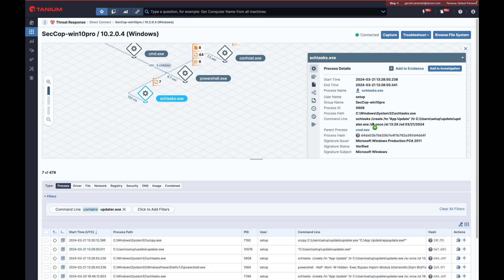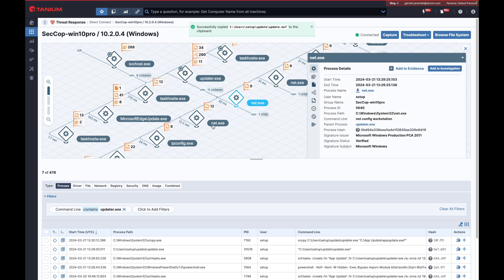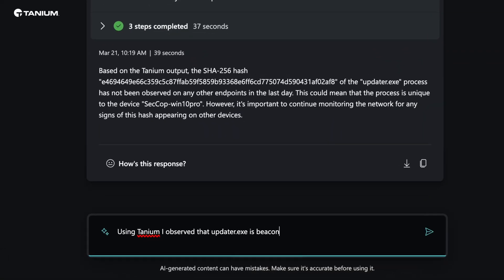What you've seen here is utilizing Tanium — we find the questionable application, find its origin, and find the details of how it downloads content from a dubious IP address and then runs it on this endpoint. Copilot plus Tanium's real-time endpoint data tells us that this application is communicating with a suspicious IP address and that it is trying to collect from this endpoint. This is all real-time threat hunting based on what is going on in the moment. Because of Tanium, analysts will not be in the dark due to stale endpoint data.